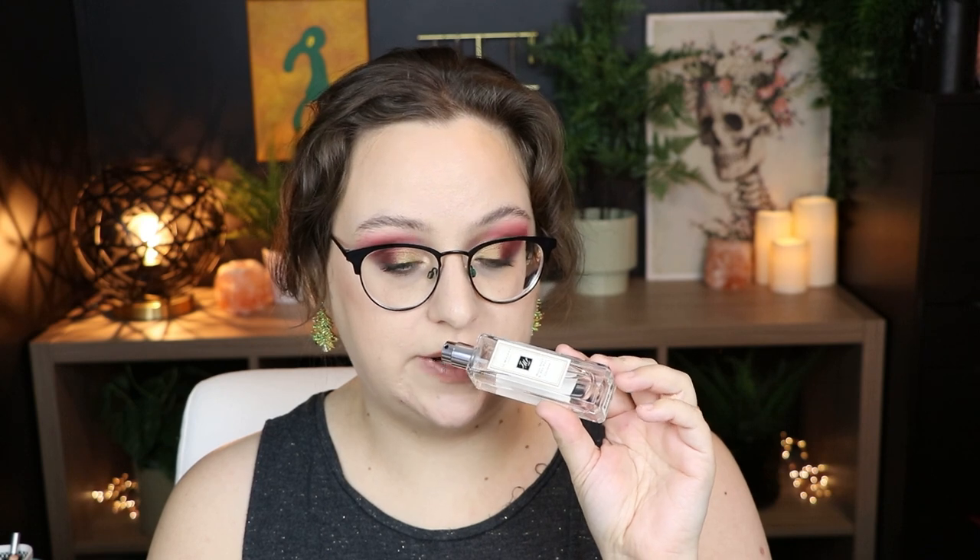Next up is my usual signature fragrance — Jo Malone Wood Sage and Sea Salt. It has almost a caramelized scent to it — warm but not too warm, very fresh. This layers so nicely with so many of her other fragrances. This will always have my heart, even though I have some other fragrances that have become more of a favorite.